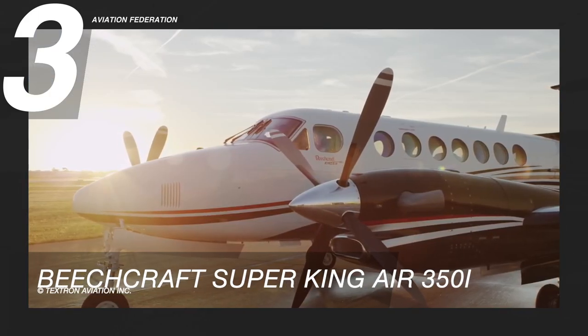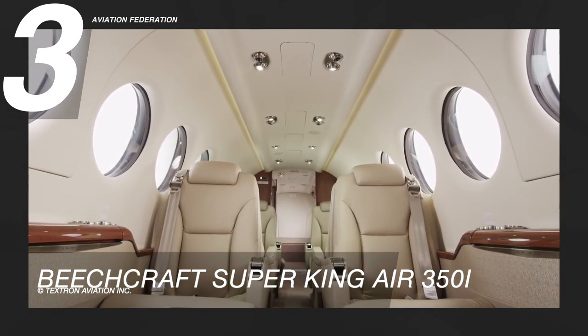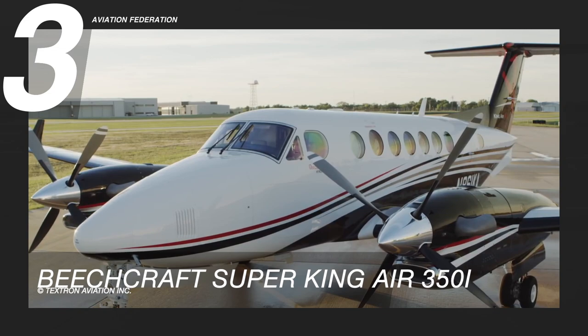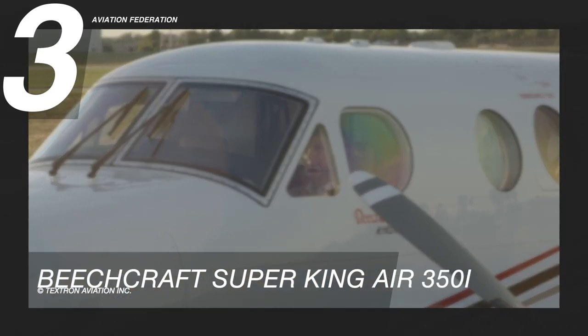It's a cabin fit for a king, and there are six interior design packages to choose from — from elegant silvered pewter tones to timeless saddle tan with distinctive rich woods. The starting price of this aircraft is seven million US dollars.